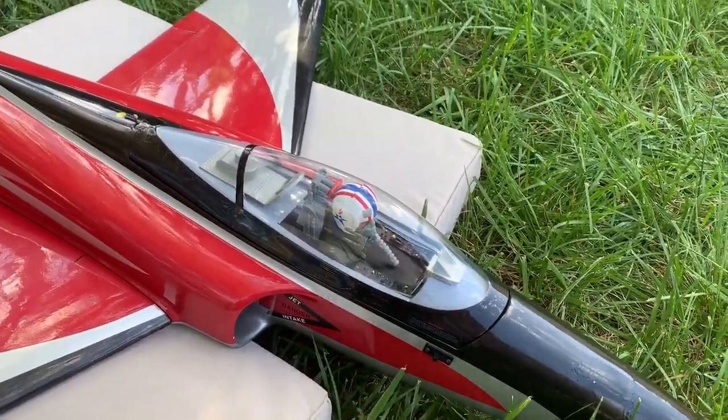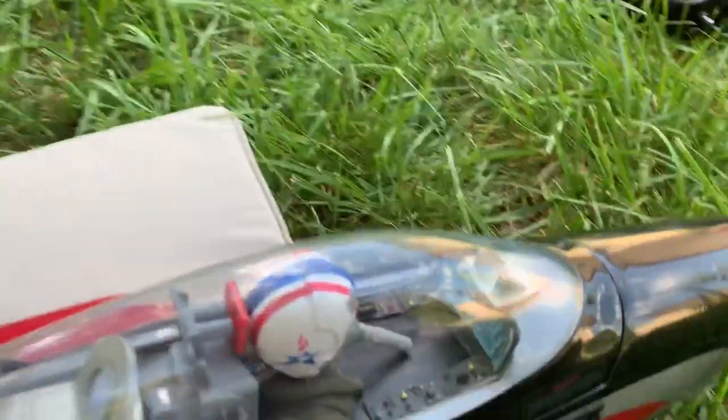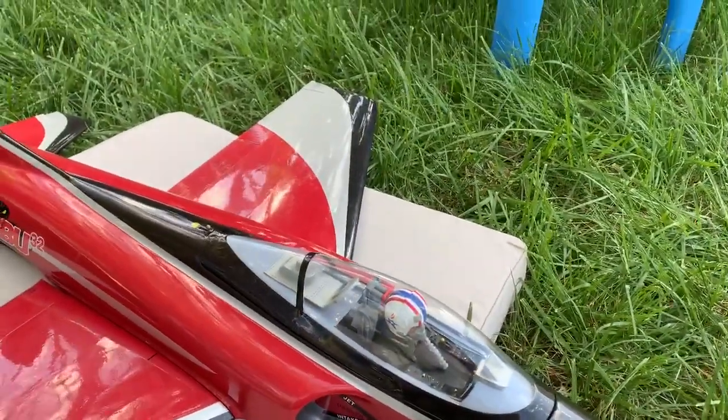The canopy is super detailed. We've got controls, pilot, really cool instrument panel, mask, everything. Super awesome — it looks great on the ground.